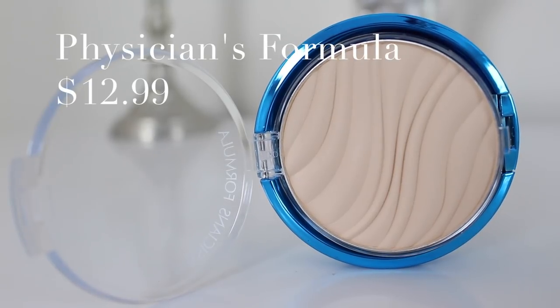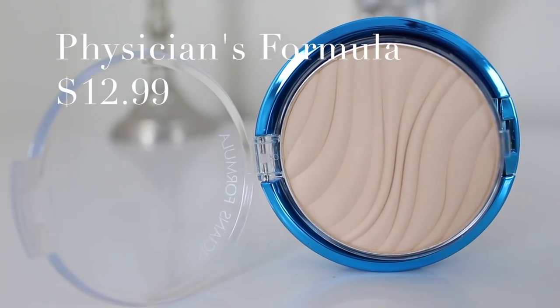Next up is another translucent powder — this one is by Physicians Formula. This is their Mineral Wear Pressed Powder in the translucent shade. It's got a little flap underneath with a mirror, which is awesome. My favorite thing about this powder is the fact that it has an SPF of 30. Most moisturizers or foundations say to apply every two hours to maintain your SPF, but I'm not going to be taking my makeup off and reapplying it every two hours if I'm outside all day — and this is a really great alternative.